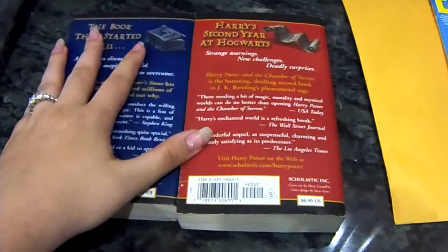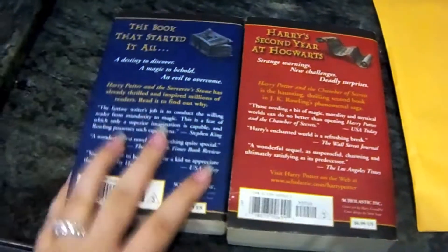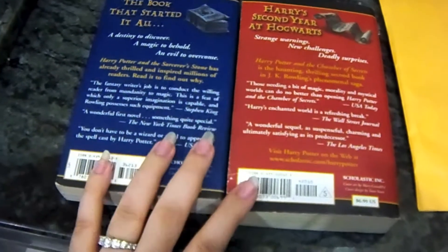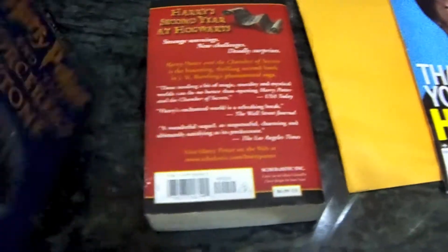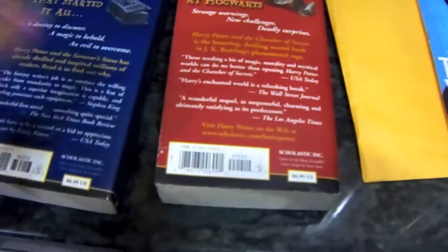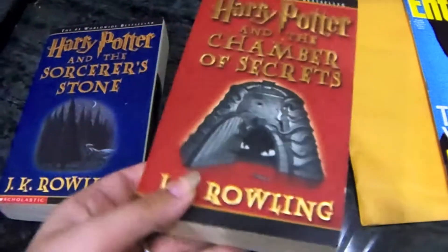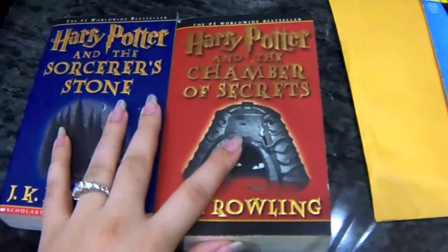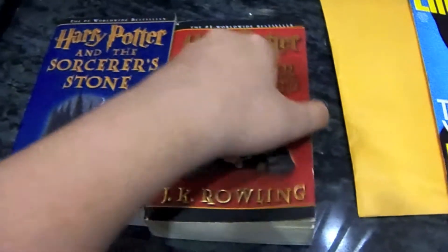You guys probably know more about this than I do. If any of you know anything about these editions of the books — they are from Scholastic, they are US editions — if you have any ideas or even know if there are more covers like this for books 3 through 7 so I can complete the set, let me know in the comments below.